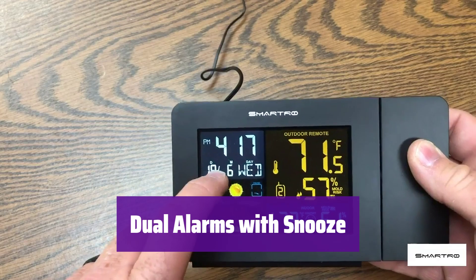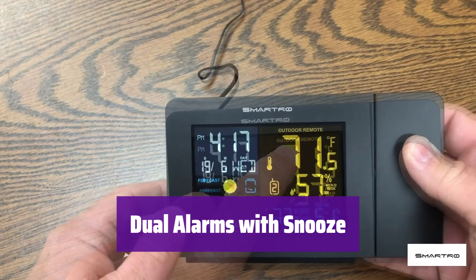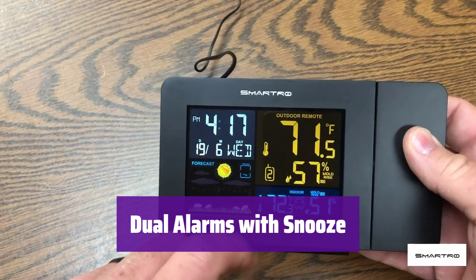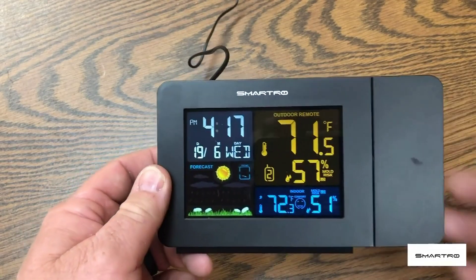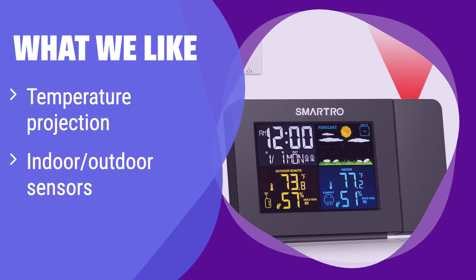Set two separate alarms for weekdays and weekends. It has a snooze function, letting you enjoy a few extra minutes of sleep, and the alarm automatically turns off after two minutes if not dismissed. What we like: this clock projects the temperature onto your ceiling or wall, a handy feature for nighttime checks. It also boasts both indoor and outdoor temperature and humidity sensors, keeping you informed about your environment. If you need a clock with versatile alarm settings and environmental monitoring, this is the one for you.